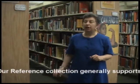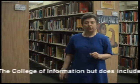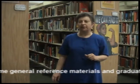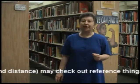Our reference collection generally supports the curriculum at the College of Information, but does include some general reference materials. Graduate students, both local and distance, may check out reference items.